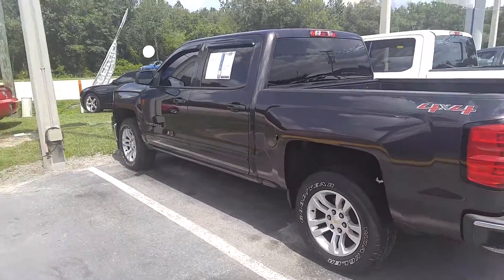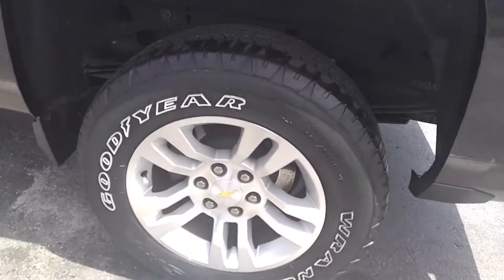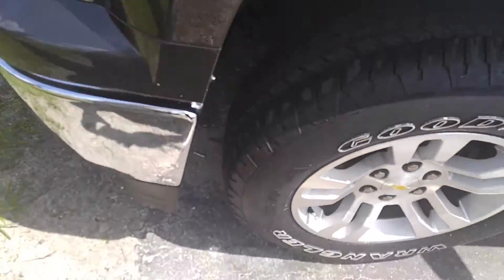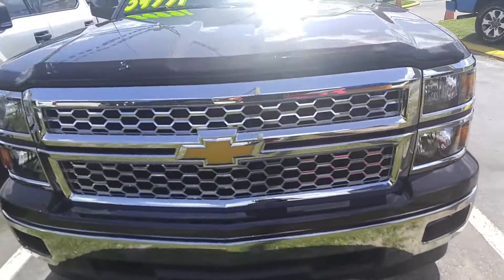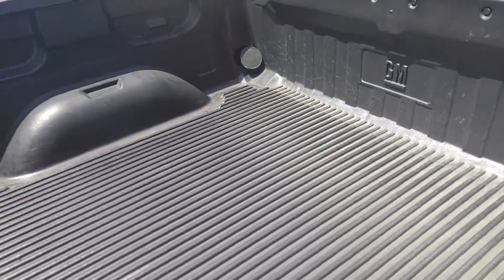This is the Chevy Silverado that you inquired about, the 2015. It's a very nice truck. It has the Goodyear Wranglers on them. This looks like it has a chrome package — chrome bumpers, chrome grille. It has a drop-in bed liner.